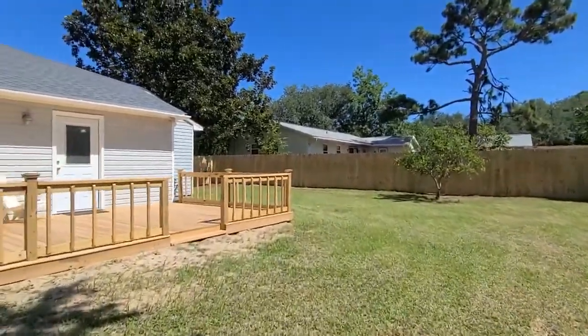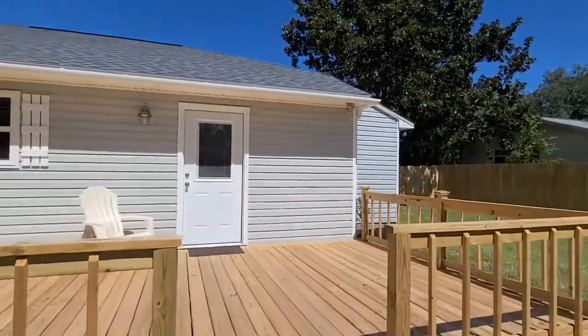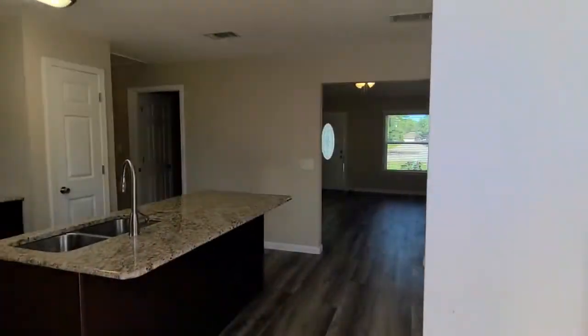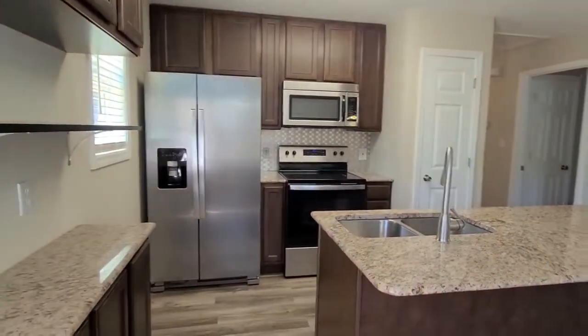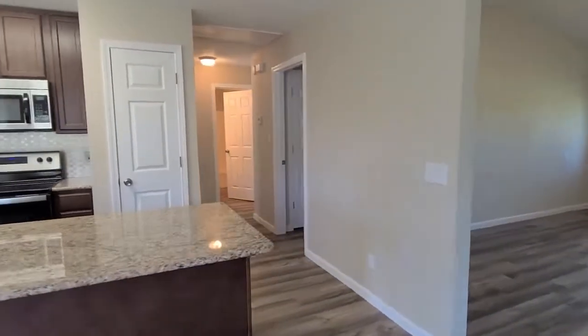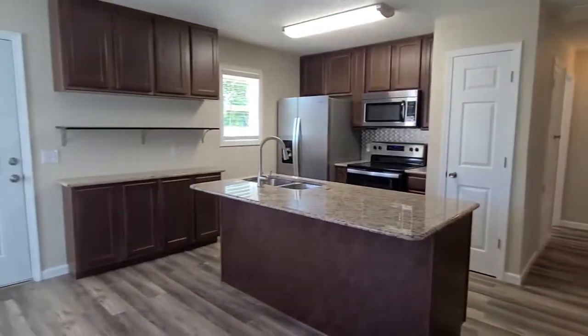I'll take you back inside and give you a peek at the kitchen and living area one last time. New back door as well. So again, this is 5605 Galvez Road in Pensacola, Florida on Innerarity Point. Please let us know if you'd like to see it. If you'd like to set up a private showing, we would love to show you this gorgeous turnkey home.